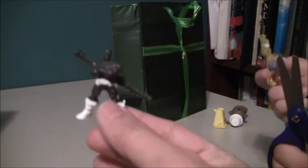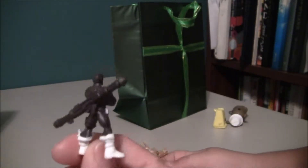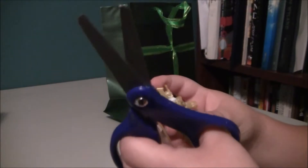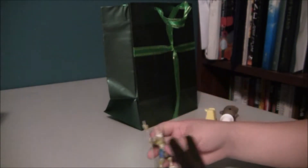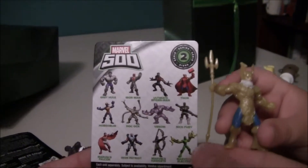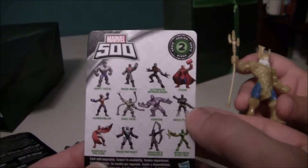Look who he got! I have a rare guy. Okay, you just opened your Marvel 500 and you have a rare? Let's find out who they are. So this is the card — he got Nick Fury.